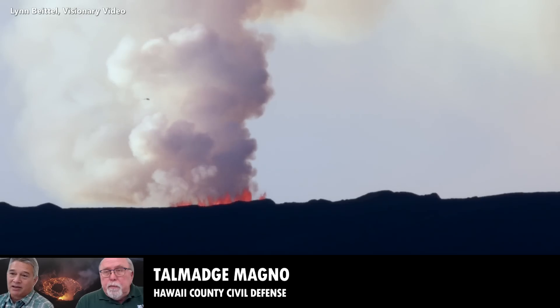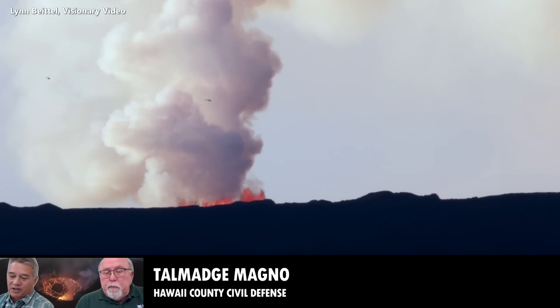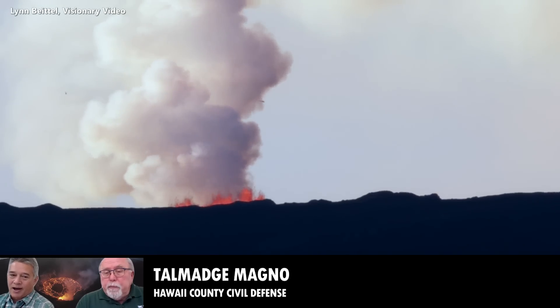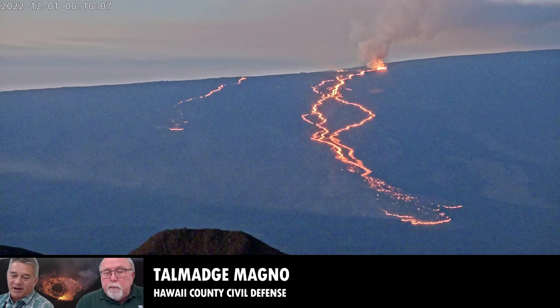We continue to work, despite the fact that the lava has slowed, with different industries and partners in case the highway gets taken out — specifically working with the observatories up on Mauna Kea, and the shipping industry, utilizing Kawaihae and Hilo Harbors, trying to shift their load so there's less vehicle and tractor-trailer traffic possibly bound for the Hamakua Coast. So all this planning continues, despite the slowdown.